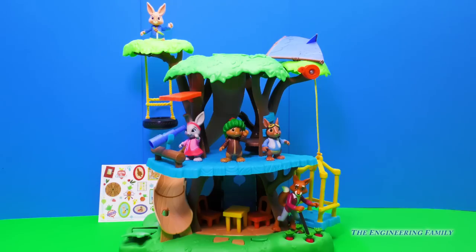These two toys have been so much fun to play with. We had the Adventure Pack with Peter Rabbit and all of his friends. And we had the Adventure Treehouse with all the different entrances, the slide, and the stickers. How cool!